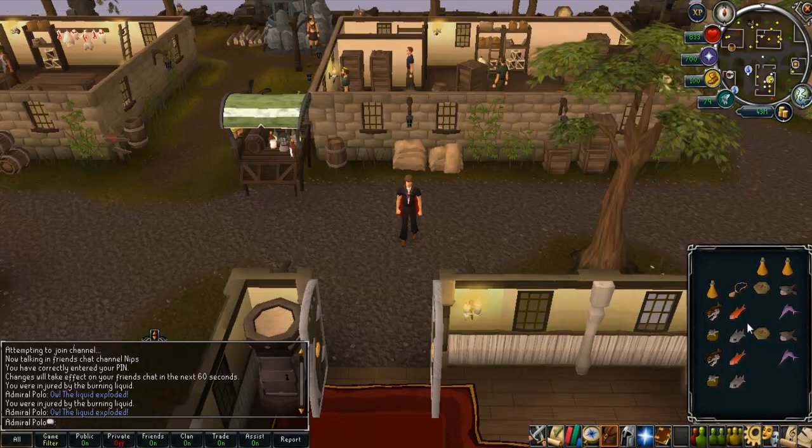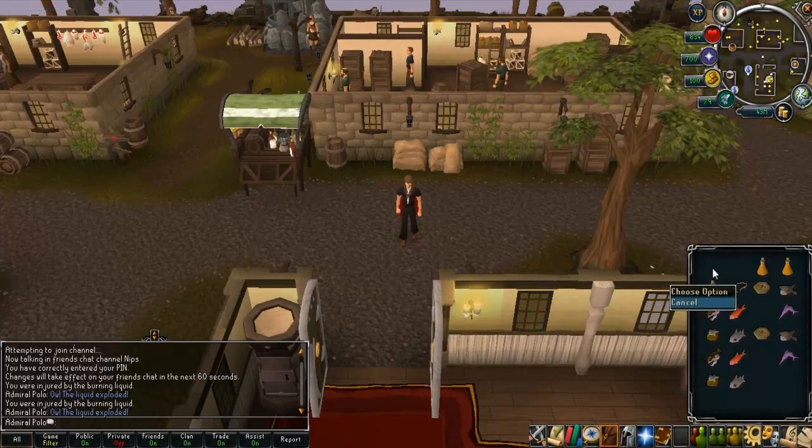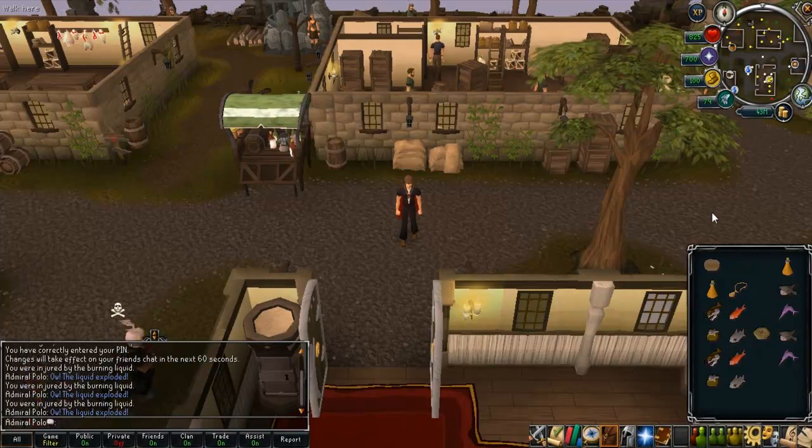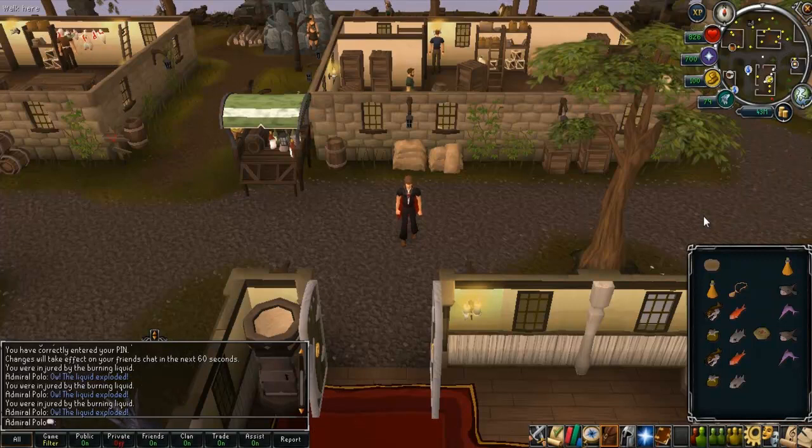This works with 2-bite foods such as summer pies and pineapple pizzas, although it does not work with cerridwen bruise. As you can see right here, 705 to 825 — that is 10 more than normal. So if you have a 2-bite food, it's 20 life points more, or for instance, if it takes 4 bites such as a cake, it would heal 40 life points more.